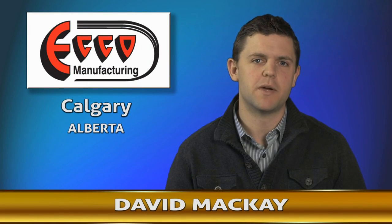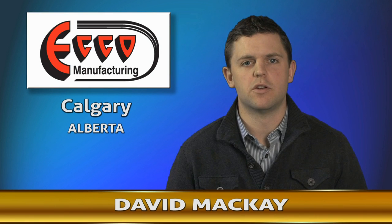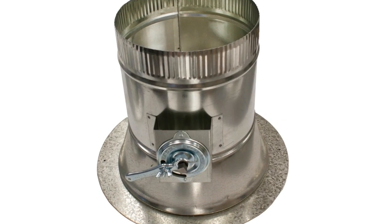My name is Dave Makai with ECHO Manufacturing here in Calgary, Alberta. We manufacture sheet metal products for the HVAC industry, primarily residential sheet metal fittings.